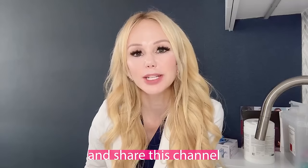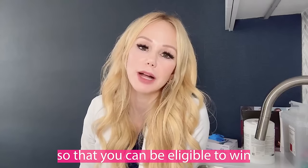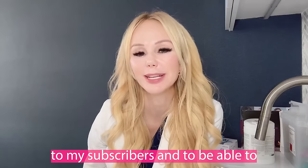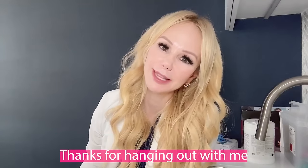Thank you so much for hanging out with me today. Hopefully after watching this video, you'll learn a little bit more about neuromodulators and make better educated decisions on what treatments will be right for you, and what skilled provider you trust your precious face to. Please like, subscribe, and share this channel with anyone who wants non-sponsored content from a board-certified dermatologist. Subscribe to my channel to be eligible to win giveaway products for MDR — my skincare line gives away free medical-grade skincare products to subscribers. I love you guys, thanks for hanging out, and I'll see you next week.